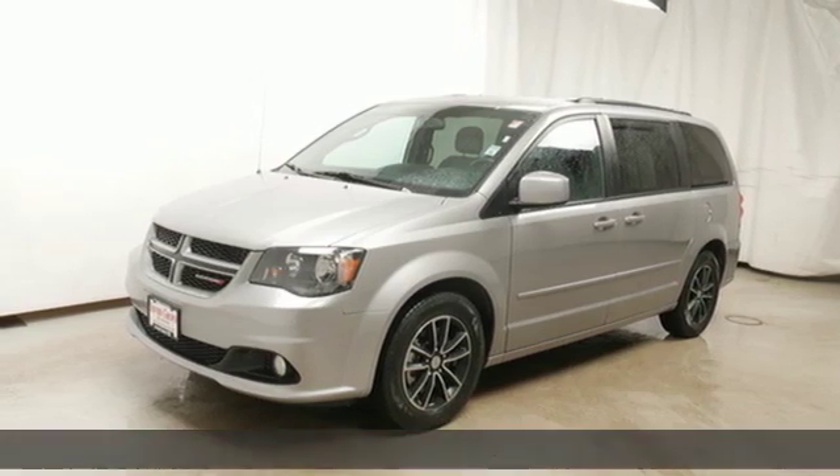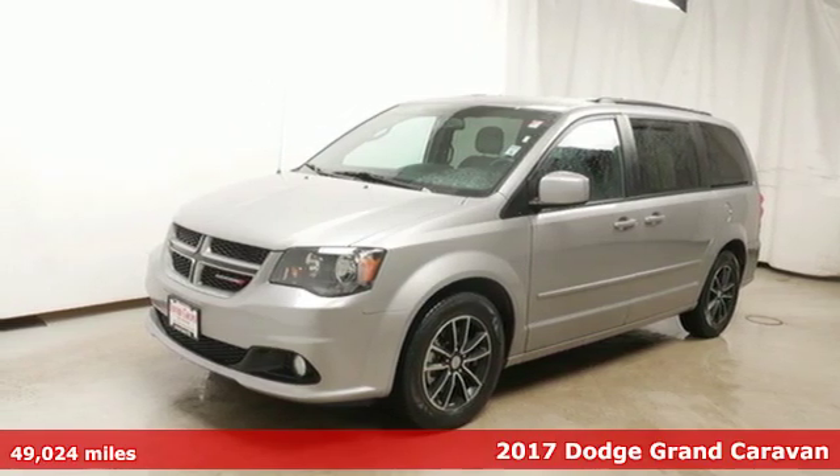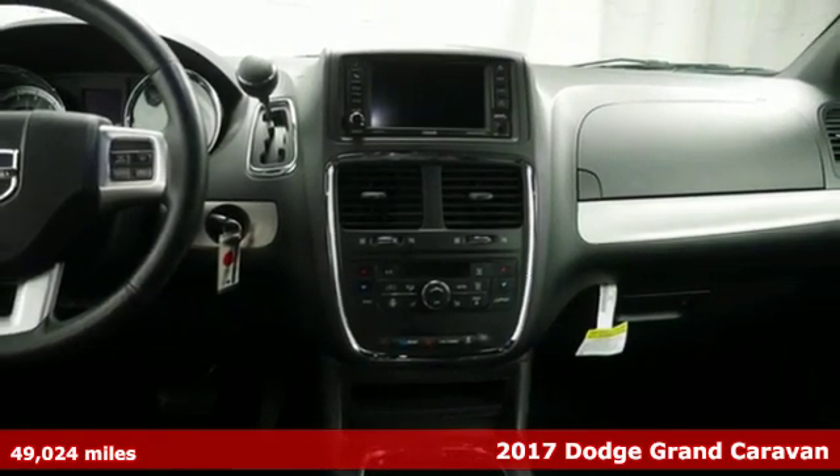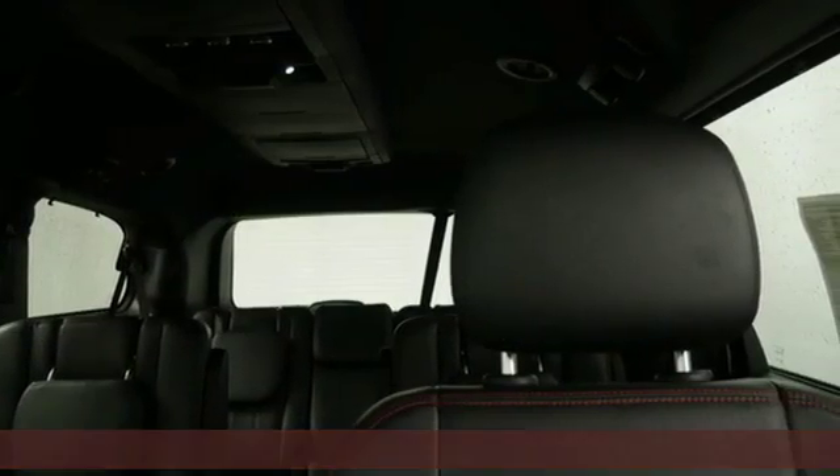Here's a 2017 Dodge Grand Caravan. Safety, versatility, comfort, convenience. It isn't just kid friendly, it's also parent perfect.